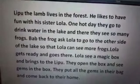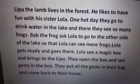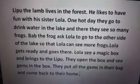Good morning, my dear students. I hope you all are fine. Today we are going to read one story. The story is about Lipu and Lola.